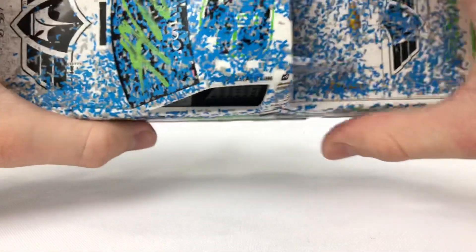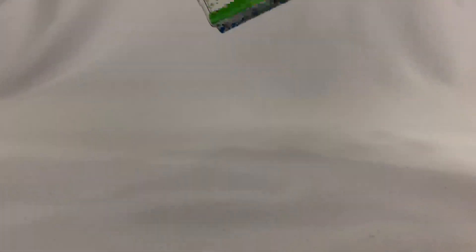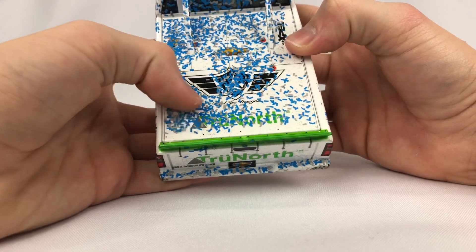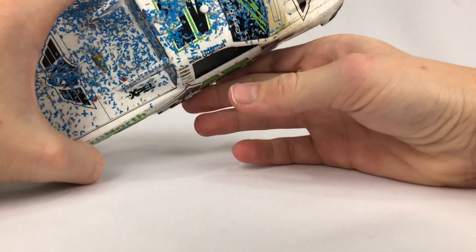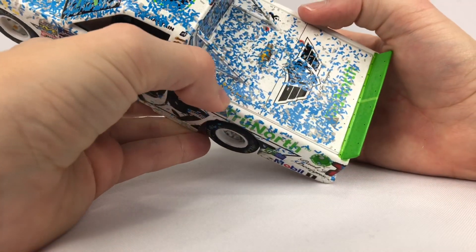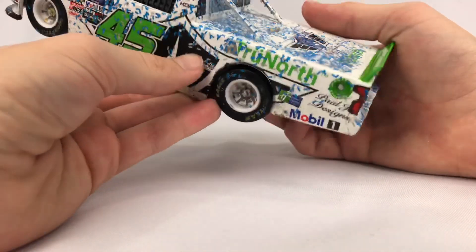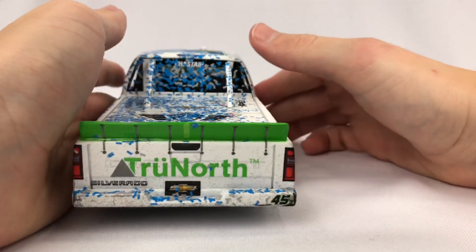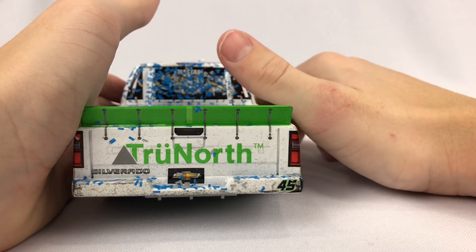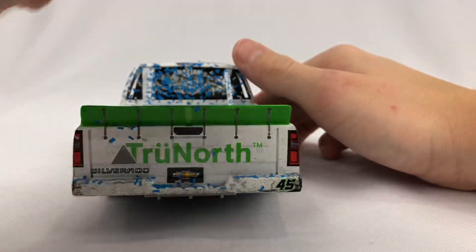On the top you can barely make it out, but there's the number 45. On the back bed of the truck we have True North, Paul Jr. Designs, True North again, then XPel, and then the Chevy logo. There is some sort of sponsor I cannot quite identify right there. On the back of the diecast we have True North Silverado, and you can see the Chevrolet lettering. Of course it's not textured, but on the real trucks it is textured — that's why they added that. And then 45.